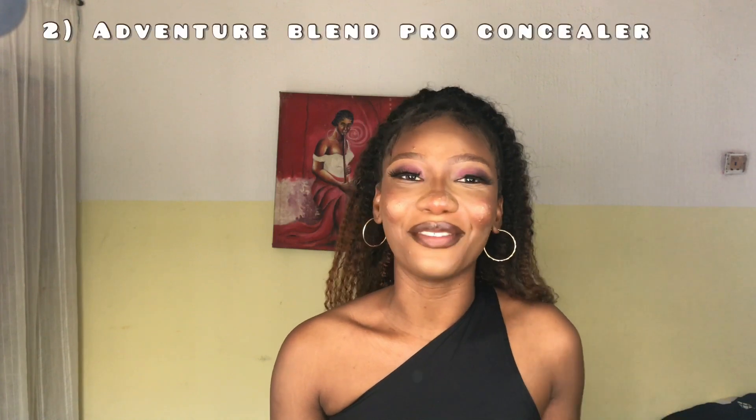The second concealer on my list is the Adventure Blend Pro. Like the name implies, it blends so well. The first time I used this concealer I was amazed — it's a Nigerian brand and it blends so well. It hides scars and blemishes perfectly, and it is very affordable. On their website you can get it for 650 naira. Very, very affordable and budget-friendly.